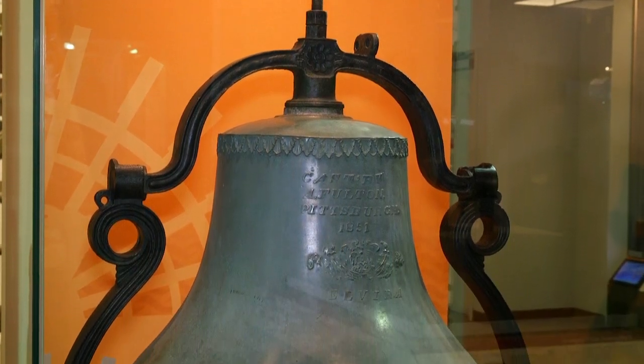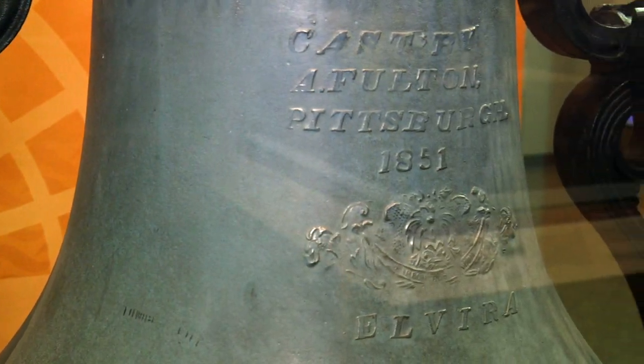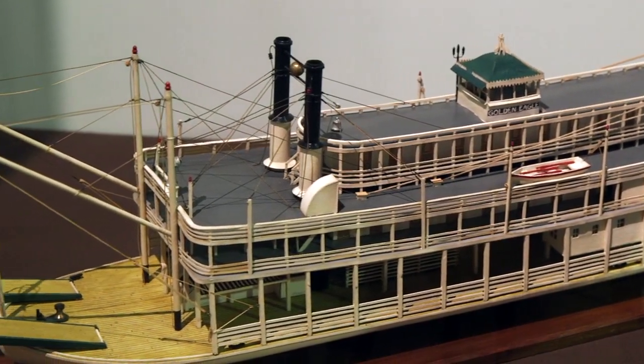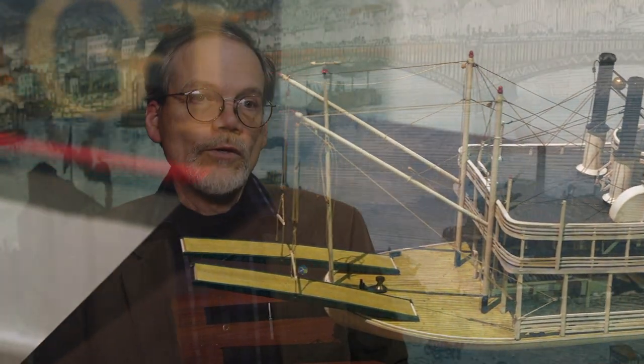There are also amazing objects from the steamboat era. There's a beautiful bell from a steamboat called the Elvira that was built in 1851. It weighs 600 to 700 pounds. We also have the pilot house of the Golden Eagle, which was a steamboat that plied the Mississippi River and many of the other large western rivers. That steamboat was the last of its kind — it was a wooden-hulled packet boat that was based out of St. Louis.